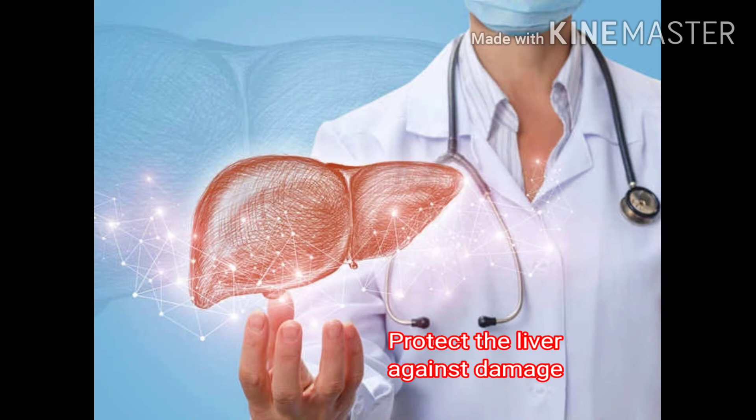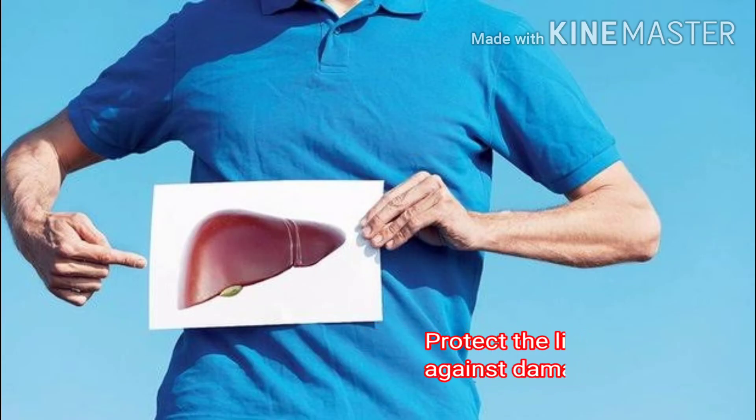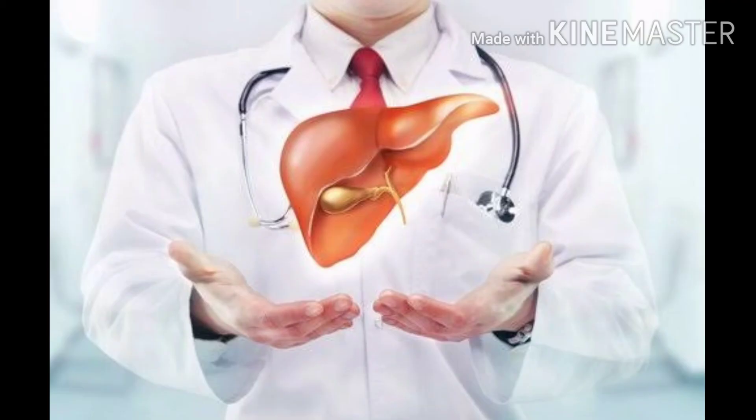Malungay appears to protect the liver against damage caused by anti-tubercular drugs and can quicken its repair process.